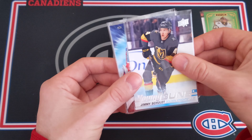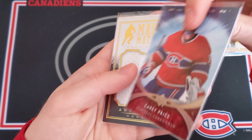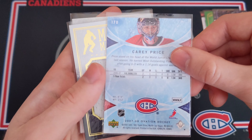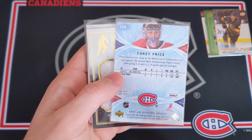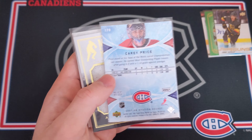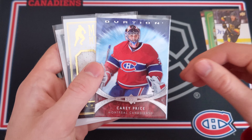Then this is kind of cool — a Stature Green of Marc-André Fleury, numbered 14 out of 149. Pretty cool card — I like Fleury a lot, love the rainbow there. And a Jimmy Schultz Young Guns for the Vegas Golden Knights. Don't know much about Schultz either, but if I'm not mistaken he's not one of the bigger names.